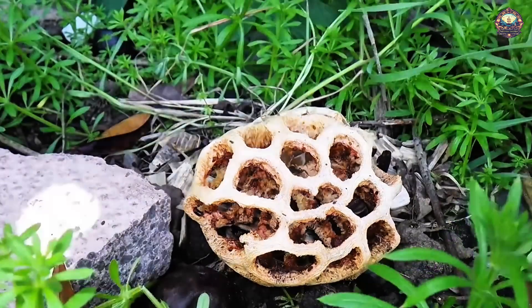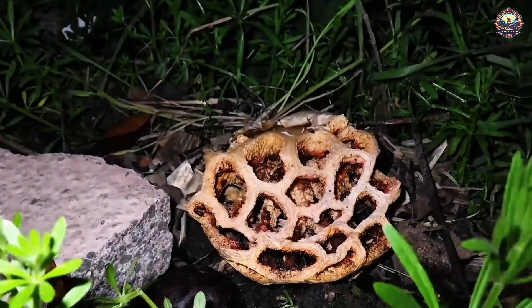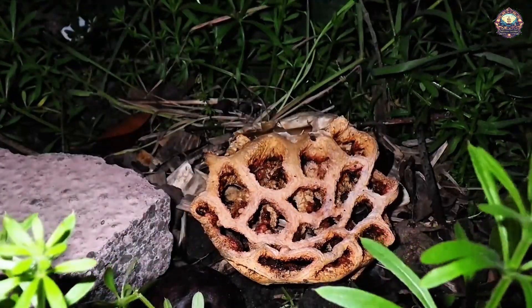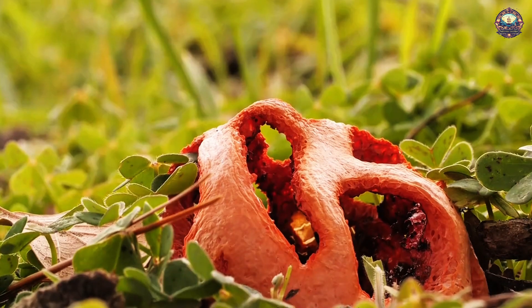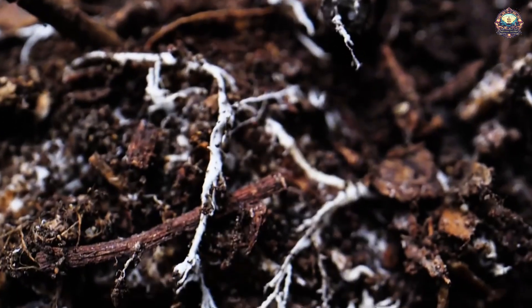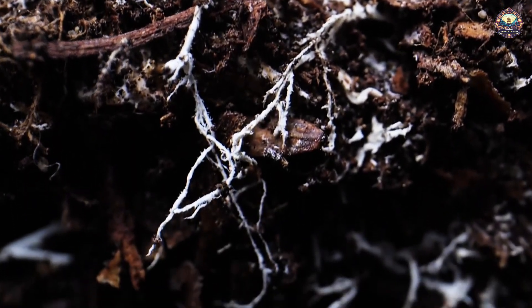A day later, the net-like structure starts to collapse. But the red dragon's head army did not die. What you can see on the surface is just a small part of the whole body — most of it is hidden underground.